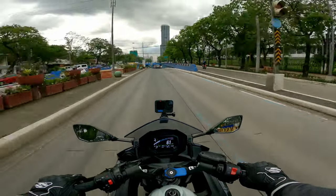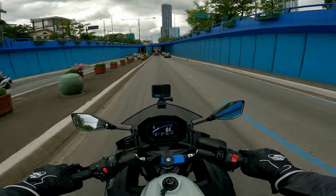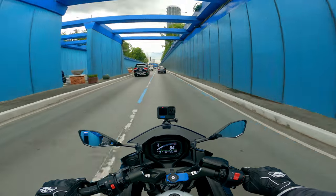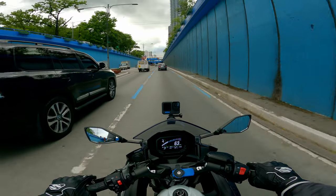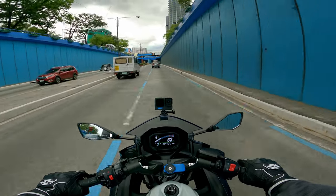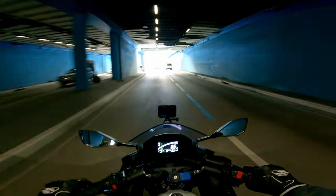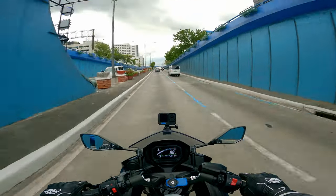The last thing I liked about this over the Ninja 400 was the seating posture — it's not painful on the back. I only sat on it briefly at Motorcycle City and I could already feel how comfortable it was. The Ninja 400 is okay too, but it's harder on the wrists compared to this one.